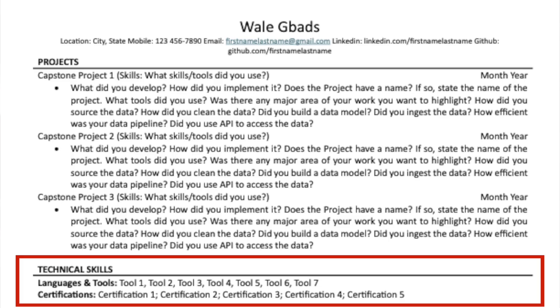Typically you want to have more than one certification or course listed. I believe that for anyone to claim to know data analysis — the techniques, concepts, and tools — well enough to pass an interview, it will take nothing less than seven courses. So if you haven't done up to seven courses, roll up your sleeves and continue taking courses.